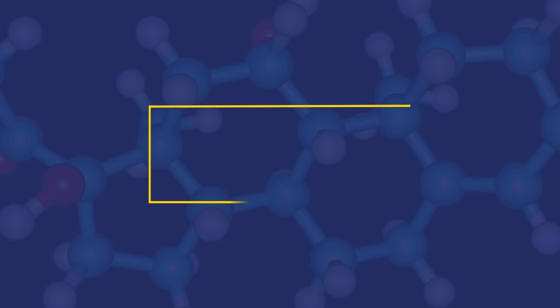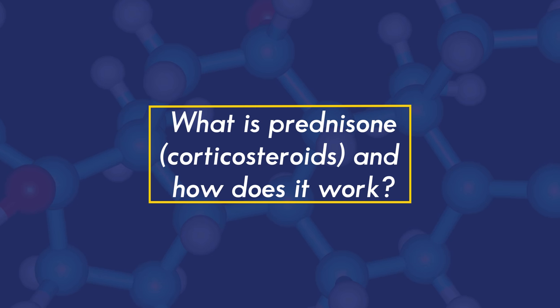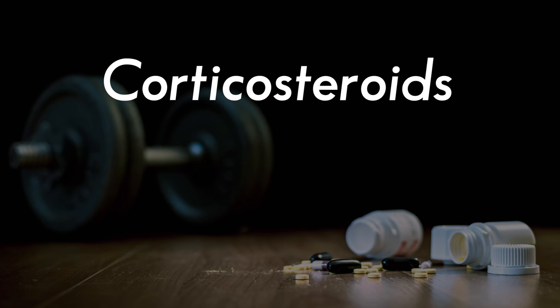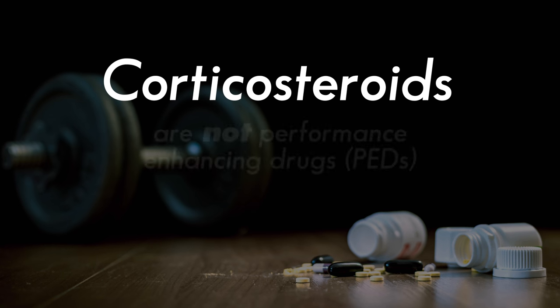Your doctor has prescribed a medication for you that is a steroid. This medication may go by the name of prednisone, methylprednisolone, or hydrocortisone. Prednisone is a corticosteroid or glucocorticoid. These medications are commonly referred to as steroids, but it's important to clarify that these are a very different type of steroid than you may hear about in the world of sports as performance-enhancing drugs.